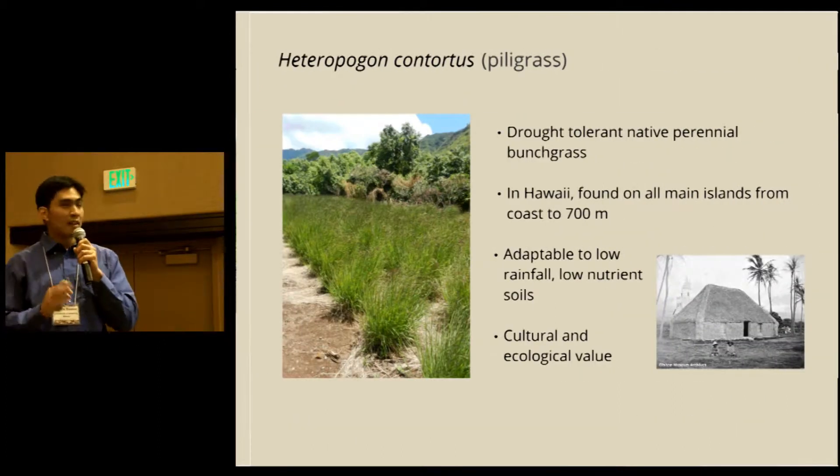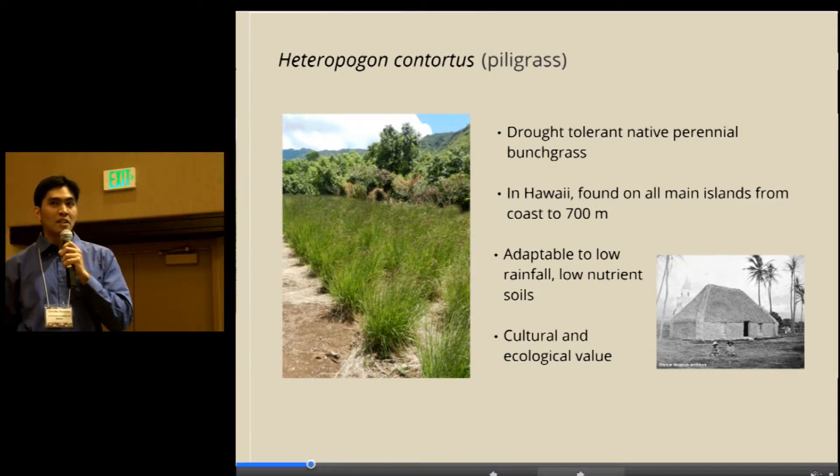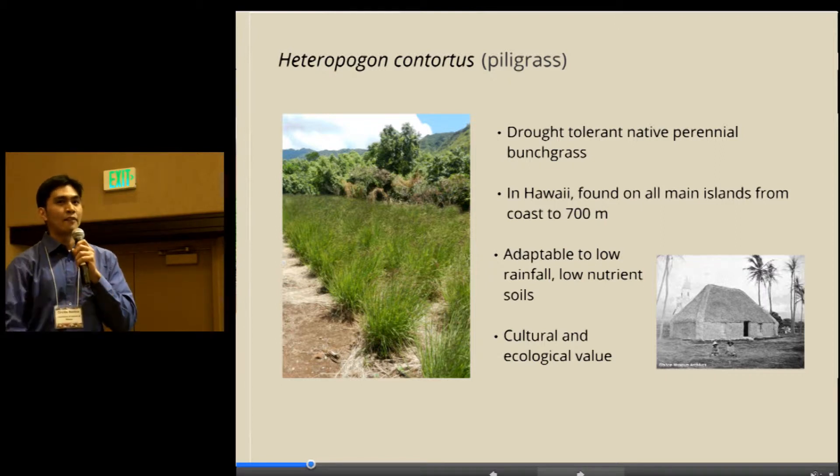Heteropogon contortus, or piligrass, is a drought-tolerant native perennial bunchgrass found in Hawaii. It's also a pantropical species — it's found in Arizona, Texas, Australia, India, and Africa.